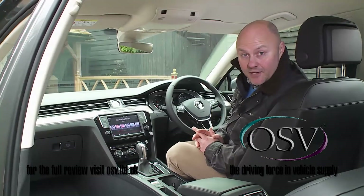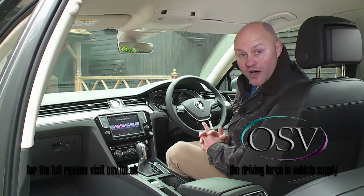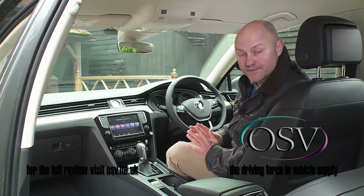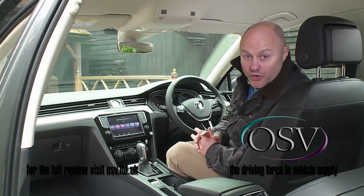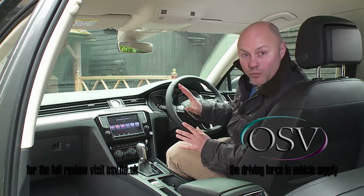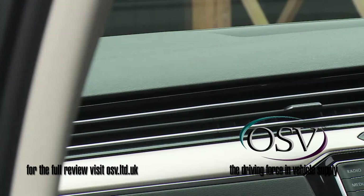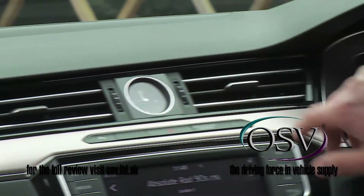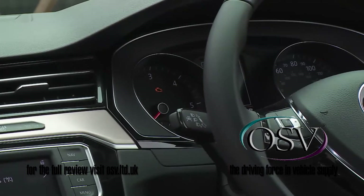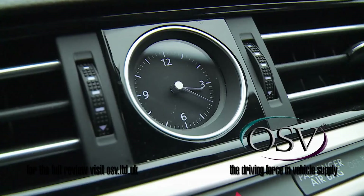Inside, many Volkswagen Group cars tend to sell on the upfront experience they offer, and this one's no different. The minimalist dashboard is dominated by one long air vent with sleek integrated chrome fins that extends across the entire width of the interior like a band, interrupted only by the instruments and a smart analogue clock in the centre of the fascia.